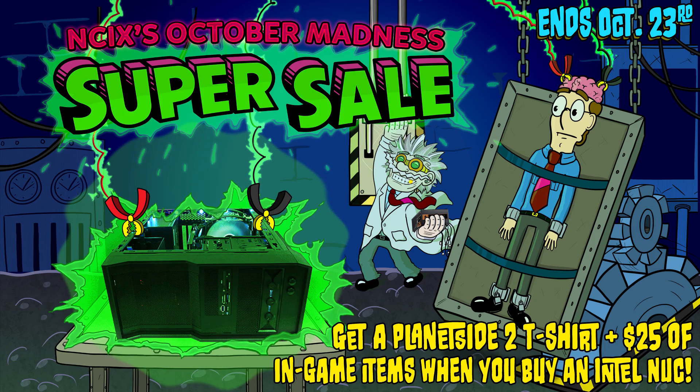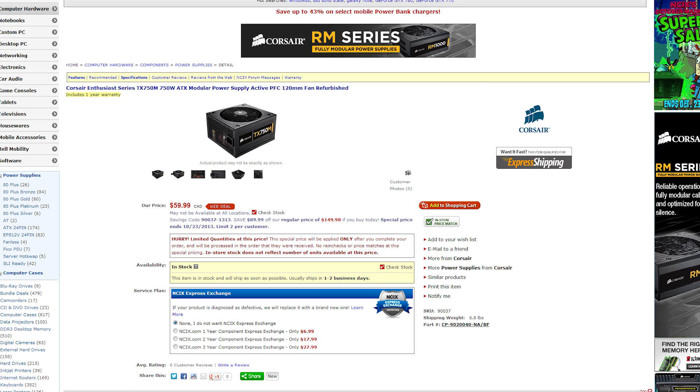This week is NCIX's October Madness Super Sale. Our Canadian deal is the Corsair Enthusiast Series TX 750M 750W Modular Power Supply for $59.99. You're saving $90 here — pretty awesome for a good size fully modular power supply. There's also a ton of similar savings on other Corsair power supplies at NCIX right now, so hit the link in the description.